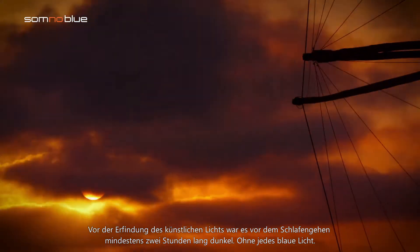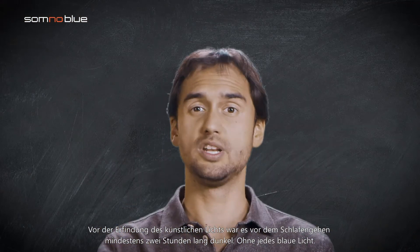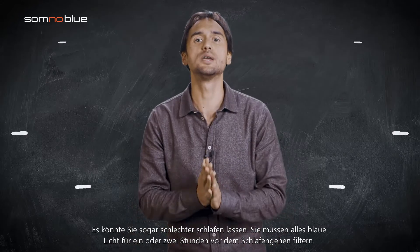Before the invention of artificial light, it was dark for at least two hours before bedtime without any blue light. So what's the verdict? Wearing blue blockers all day long will not help you to sleep better — it might even make you sleep worse. You have to filter out all blue light for one or two hours before going to bed.